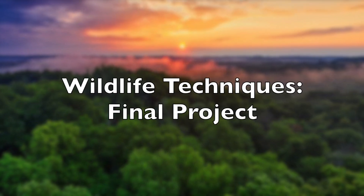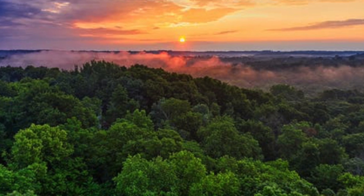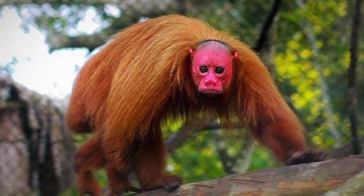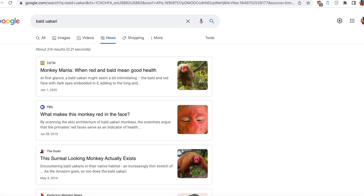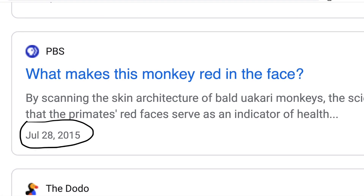Deep in the heart of the Amazon rainforest lives one of the most secretive primates in the world, the bald uakari. In fact, if you were to Google news for this animal, one of the top results would be from nearly seven years ago.